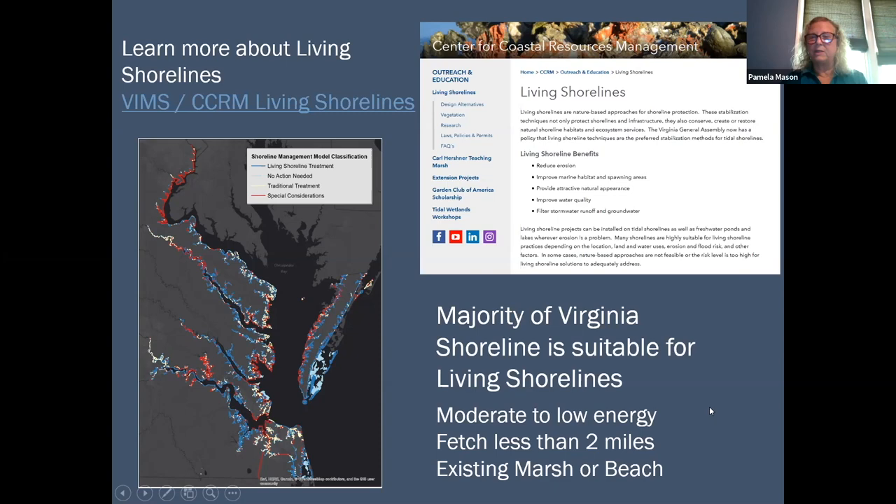I just wanted to point out that living shorelines have a fairly broad range of applicability. In Virginia, there's a great portion of shoreline — all the stuff in blue — that is potentially suitable for a living shoreline. It's basically anywhere with moderate to low energy, a fetch of about less than two miles, and preferably where there's existing marsh or beach, although you can also establish marsh where there isn't one now but it still might be suitable.